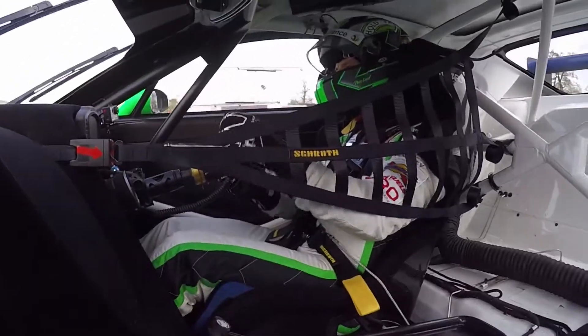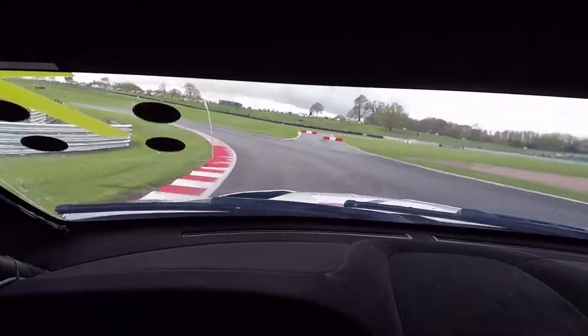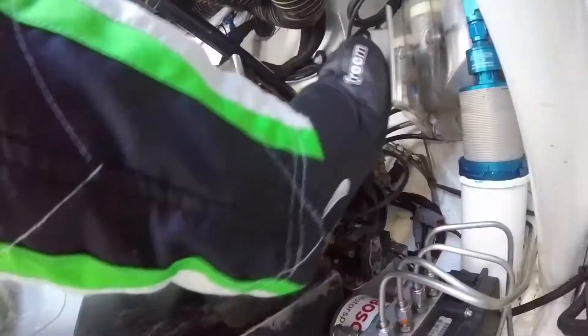Coming towards Cascades, we've got a lot of camber we can use into this corner, which makes it nice — it helps pull the car into the apex so we can get on the power.